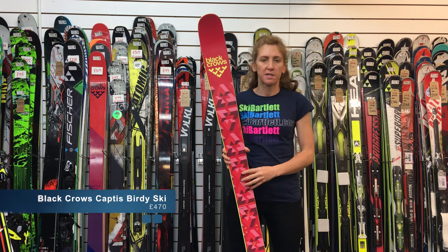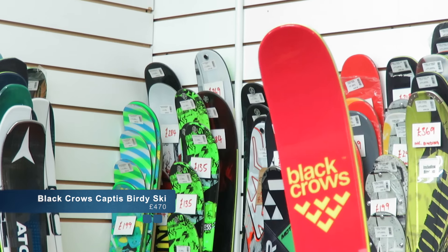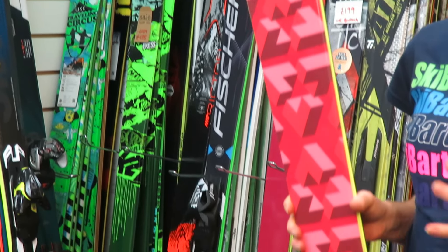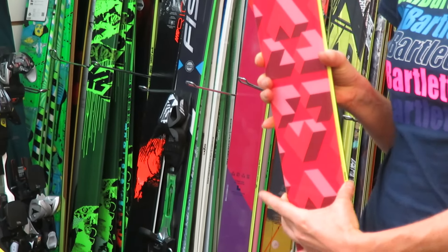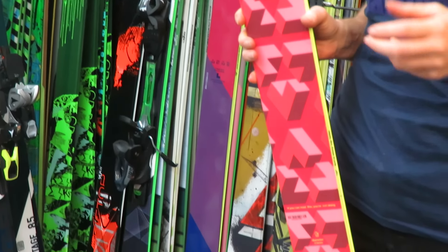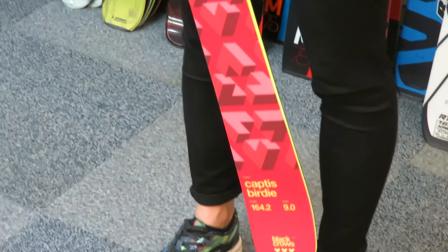This is the Black Crow's Cactus Birdie. It's a women's freeride or mountain ski. It's a great ski for someone who wants to ski off-piste, but also who wants to feel that they've got a nice quick edge-to-edge feel still on-piste. It's very very stable at speed, it's very lively, it's quite a playful little ski.